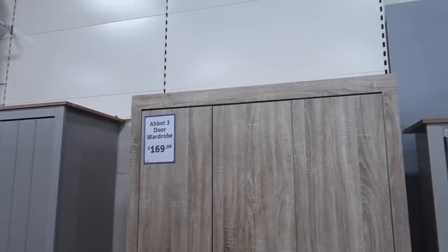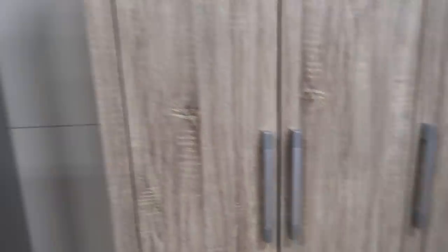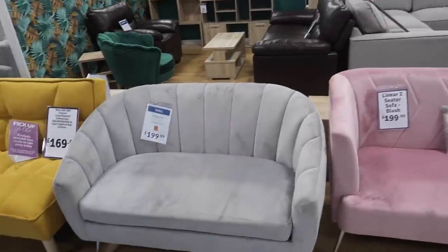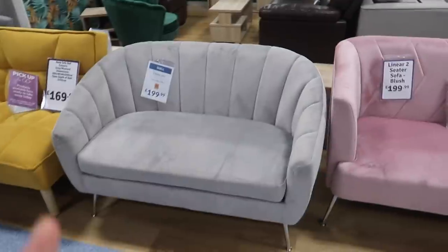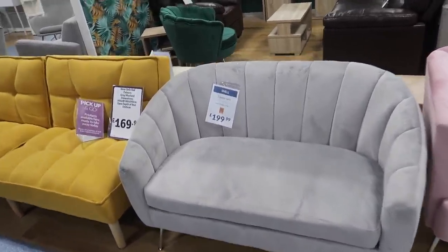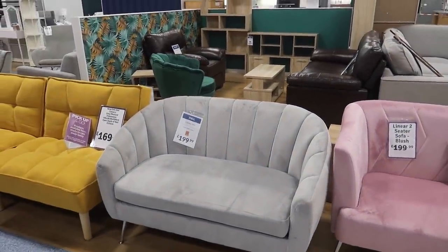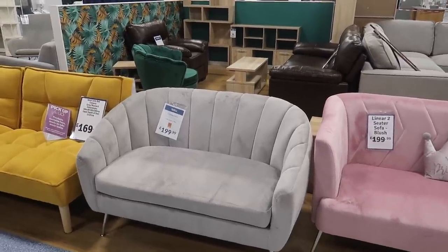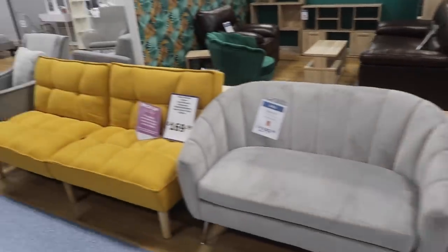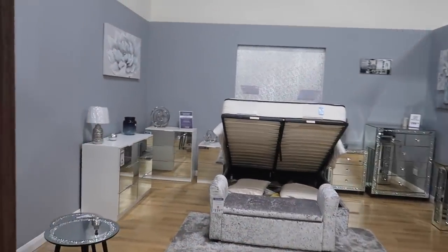They've also got some lovely wardrobes — this one is £170, and I really like the handles. There's another one for £150 as well. Then there's this beautiful sofa for £199.99 — it is tiny though, a two-seater not for your living room. We were thinking about getting it for the kitchen but it's not the right colour. If they had it in nude or cream I definitely would have got it today. They've also got a really bright pink one and yellow ones too. This Range has so much furniture — I've never seen so much furniture in a Range.